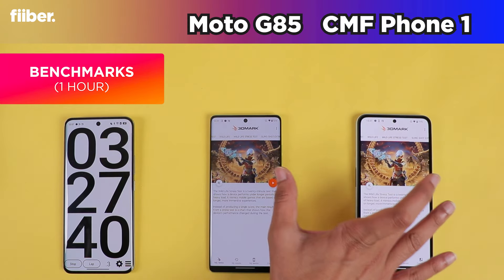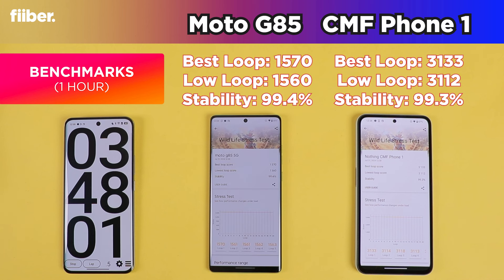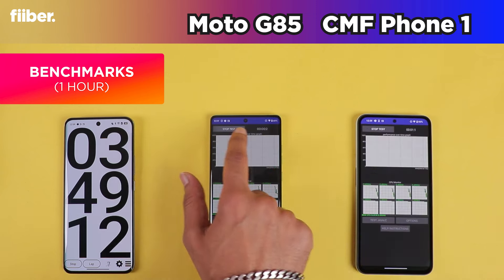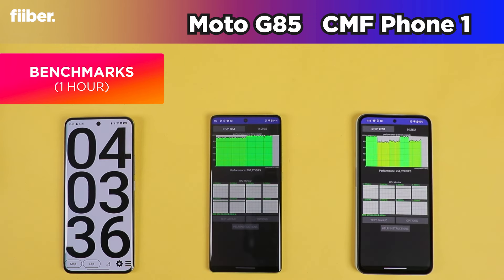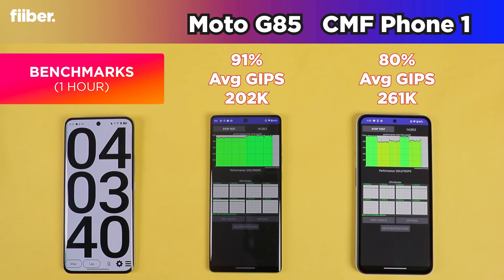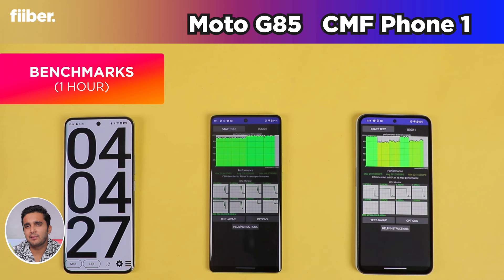The individual GPU scores are also much better on the CMF Phone 1. In the 3DMark stress test, both phones scored a solid 99% stability, but the loop scores of the CMF Phone 1 are double those of the Motorola G85. In the CPU throttle test, the Motorola G85 redeemed itself with a solid 91 score, while the CMF Phone 1 registered a respectable 80. Benchmark scores are on screen — feel free to pause and take a look. At the four-hour mark, the G85 leads at 63% versus CMF Phone 1 at 61%.